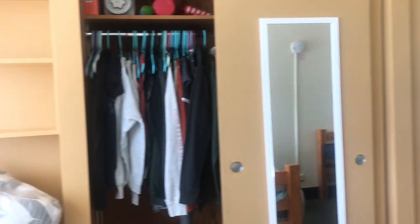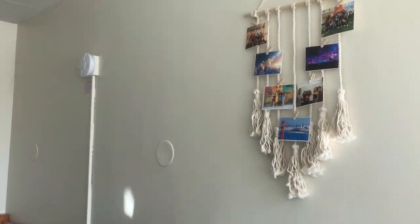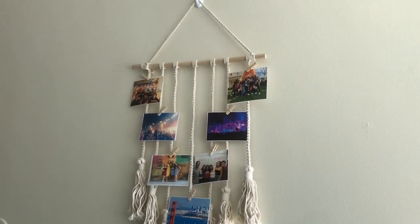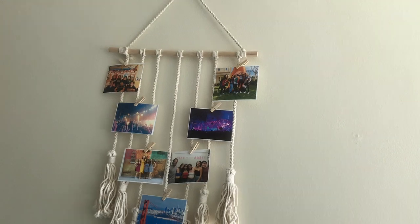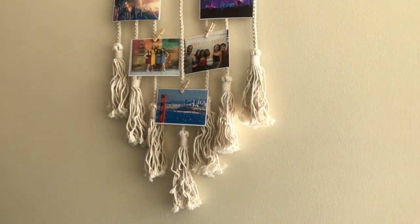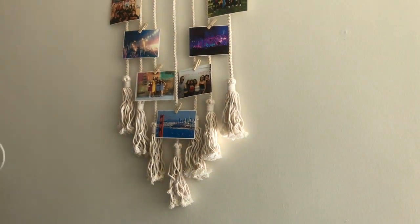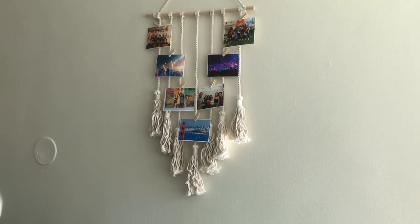I'll show you a little turnaround of the room. And I almost forgot — I have this little decoration thing I got off Amazon, thought it was cute. I just put pictures up there from concerts, friends, and San Francisco because I'm in SF and I love the city.